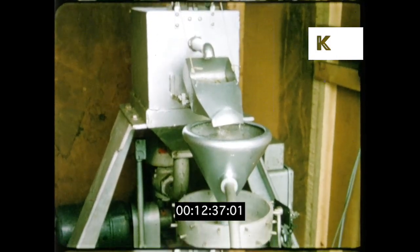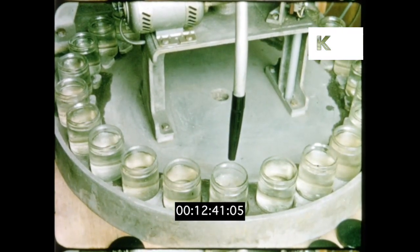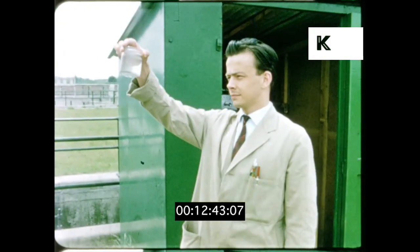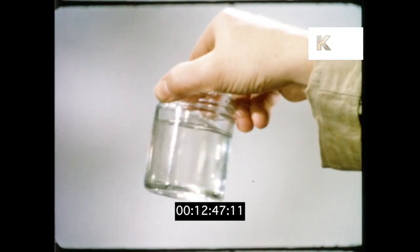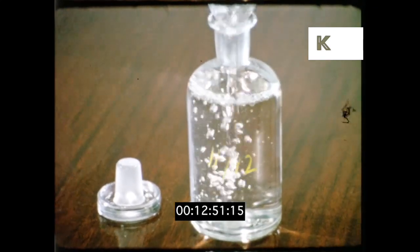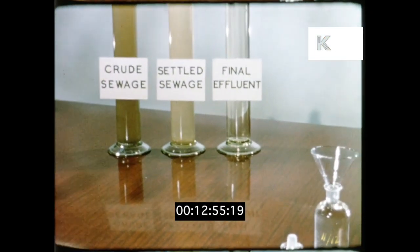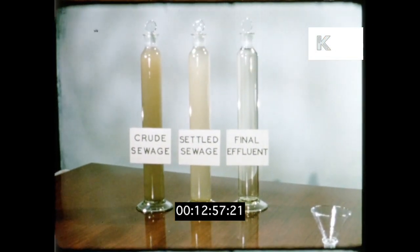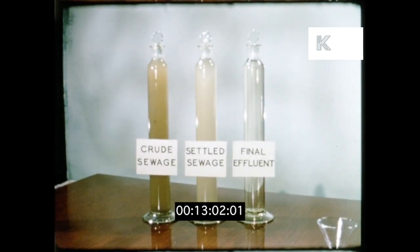Samples are taken automatically every hour, day and night. Nothing is left to chance. Samples are gathered together daily and inspected. Here you can see the difference between crude sewage, settled sewage, and the final effluent.